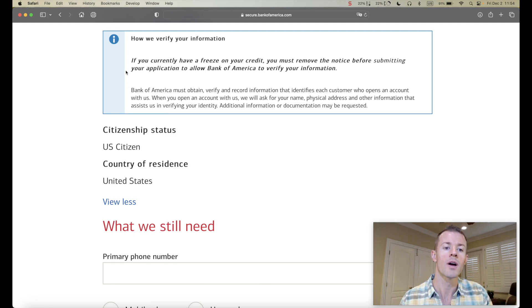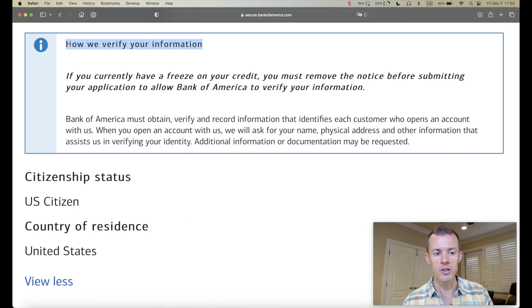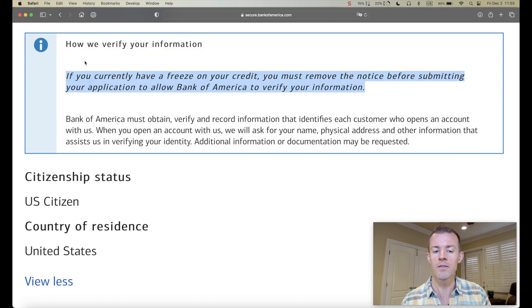Before we go further, I want to mention this section: 'How we verify your information.' For Bank of America personal credit cards, it says that if you currently have a freeze on your credit, you must remove that freeze before submitting your application. For that reason, I'm not going to freeze any of my reports. My guess is they'll probably pull Experian in my area, but we'll find out once the application goes through.